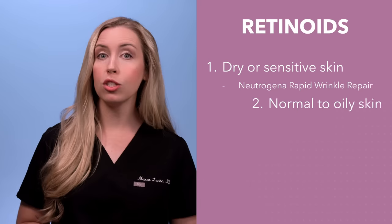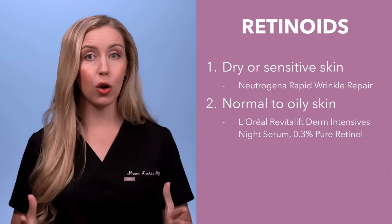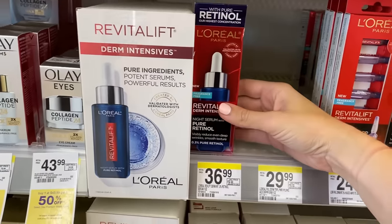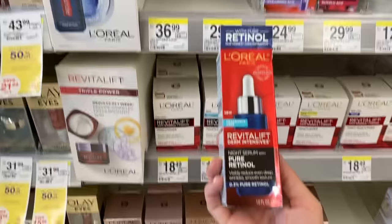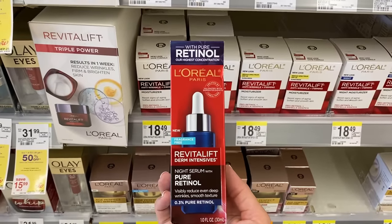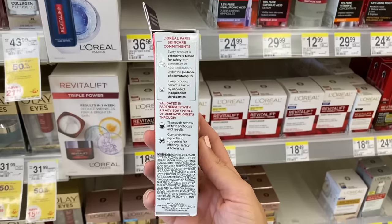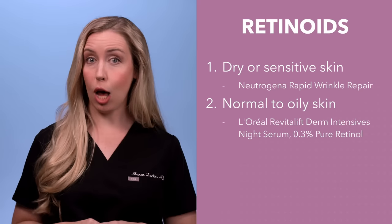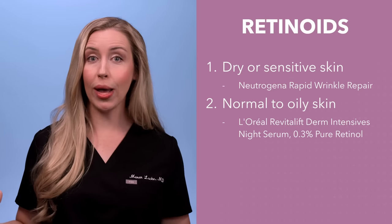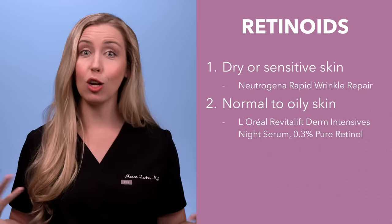If you have normal to oily skin, choose L'Oreal 0.3% Pure Retinol Night Serum. I love this product because we know the concentration in it, and it is a thin product that goes on the skin very elegantly. It allows you to pair whichever type of moisturizer over it that works best for your skin. This is more lightweight than the Neutrogena option, and I recommend it for someone who has used retinol before and wants to try something a little bit stronger.